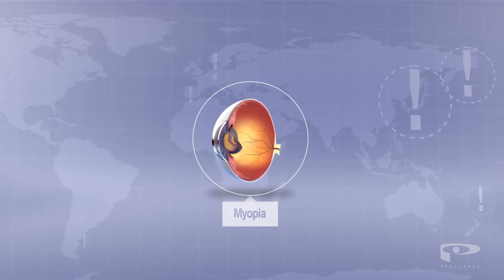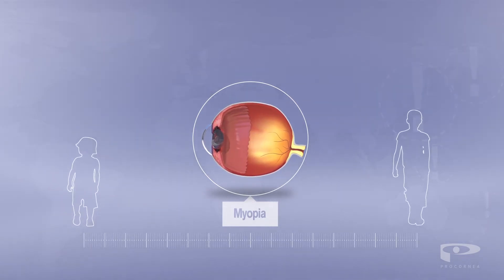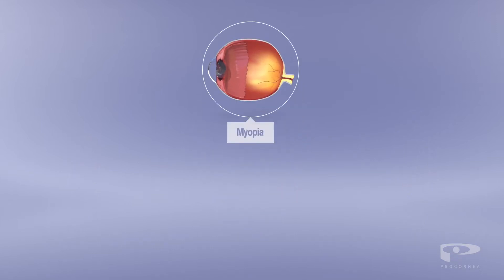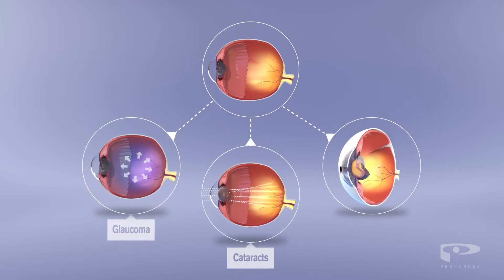Myopia is an increasingly common disorder worldwide that often starts in early childhood and worsens during the school years. Developing high myopia is associated with serious complications such as glaucoma, cataracts, and retinal detachment. It is of the utmost importance to significantly reduce the risk of these complications for your child.